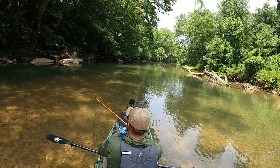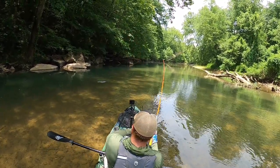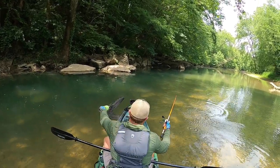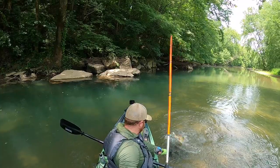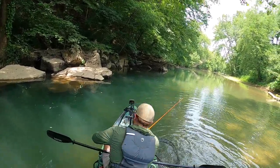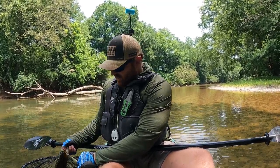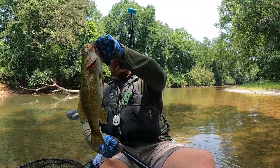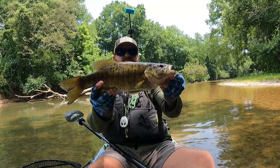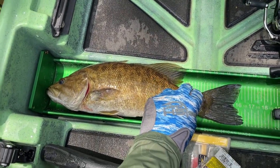That's a good one — got him, got him, got him! Oh, he's a nice one. Just caught a Tennessee stud with a terrible net job — I should lose some points on that one. He might be 16. He's a lot smaller than I thought but put up an awesome fight. He wanted the Chopo for sure. Yep — 16 and a quarter. Not a bad one.